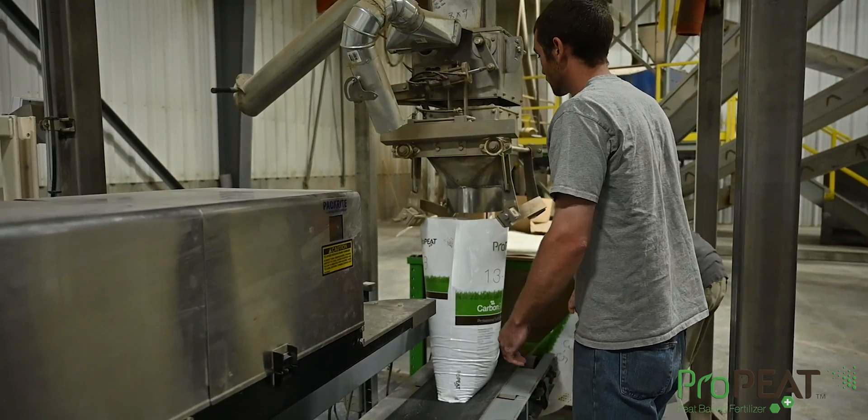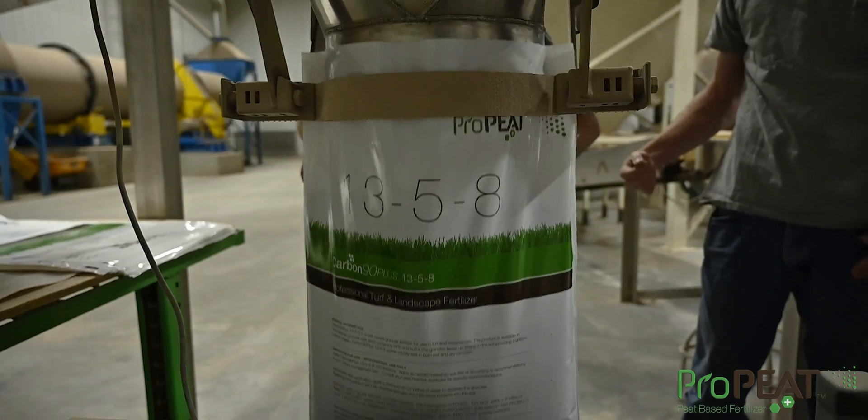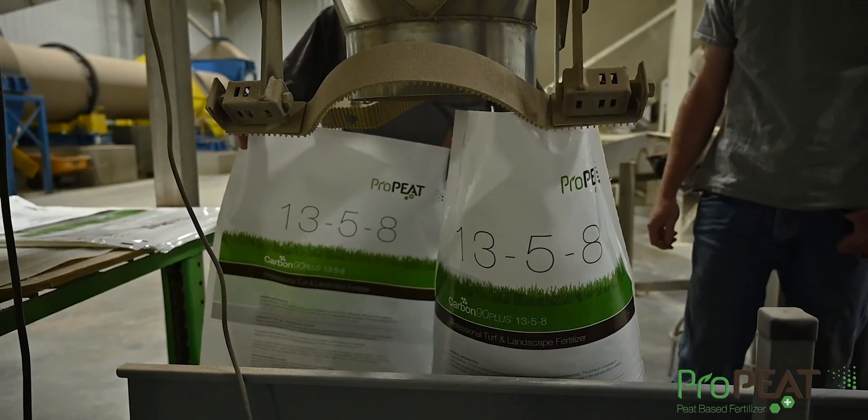Pro-Pete produces four different SGN sizes, making application easy on everything from greens, fairways, lawns, and gardens.